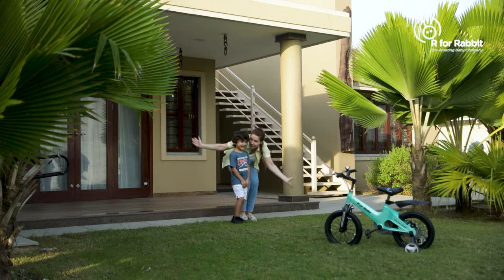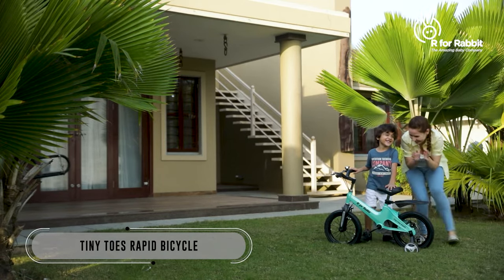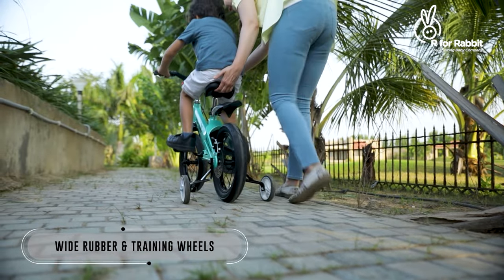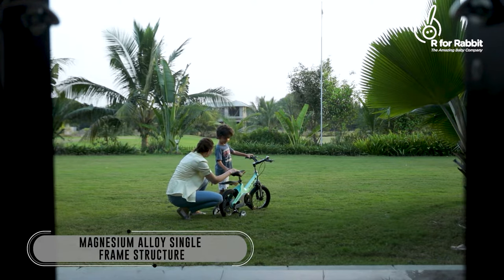Give your little one a surprise they would never forget. Our For Rabbit Tiny Toes Rapid Bicycle — your little one will instantly fall in love with it because of its comfortable smooth ride and attractive stylish design.